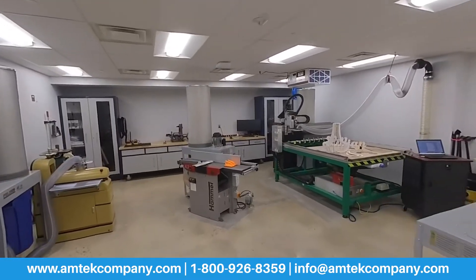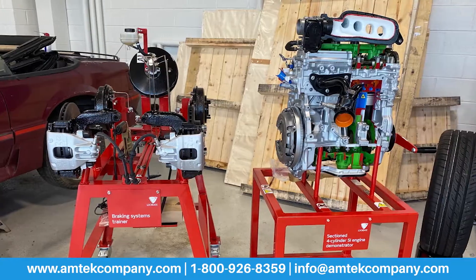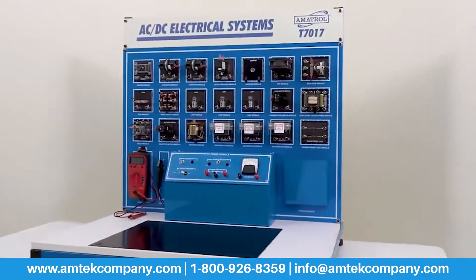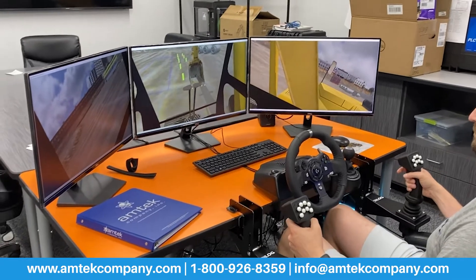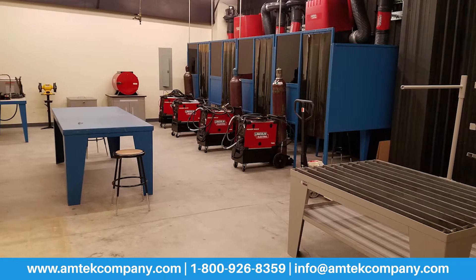We cover program areas such as advanced manufacturing, mechatronics and robotics, automotive technology, CAD, cosmetology, electricity and electronics, engineering, graphic communications, heavy equipment operator, HVAC, machine tool, welding, and many more.